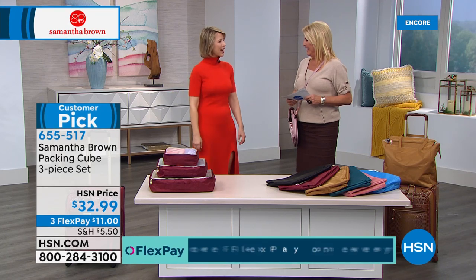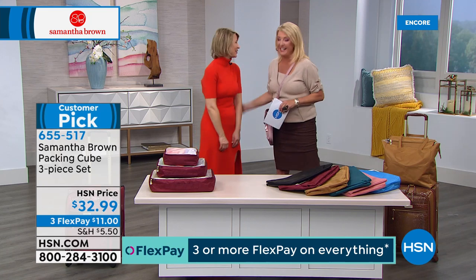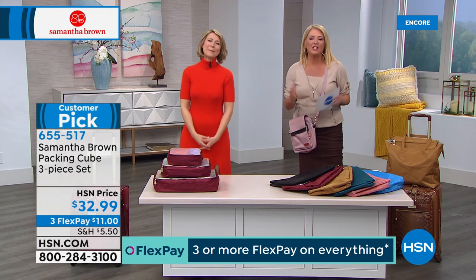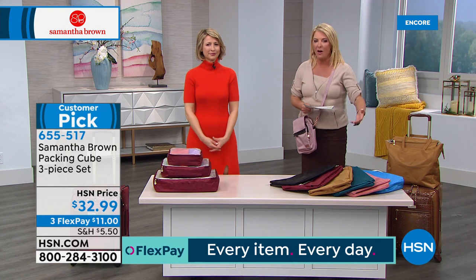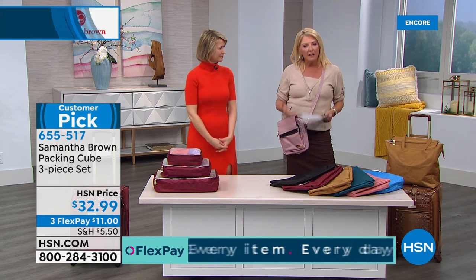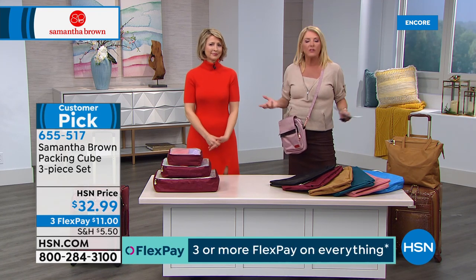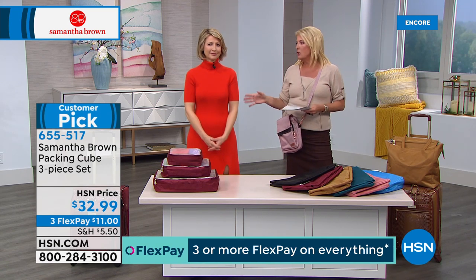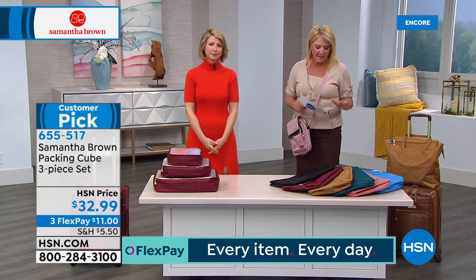I won an Emmy for Outstanding Host and Outstanding Travel Series - two really good Emmys to win when you have a travel show. And she actually makes this line exclusively for you here at HSN. You don't go build a house and hire a doctor to do it - so why would you buy luggage from anyone else except one of the world's best and most famous traveled experts? That's why so many people carry her luggage - you know you're getting the smartest luggage out there, flat out.